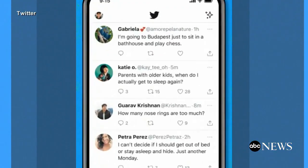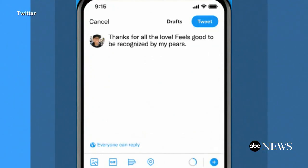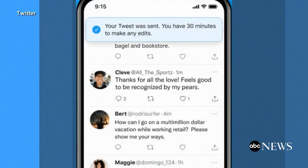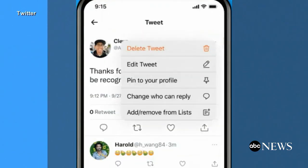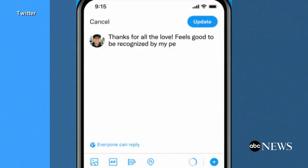Twitter has rolled out its edit button to its blue subscribers, just days after it debuted in Australia, Canada, and New Zealand. Editing is available for 30 minutes after a tweet is sent. Five changes are allowed, and edited tweets will have an edited icon next to them.